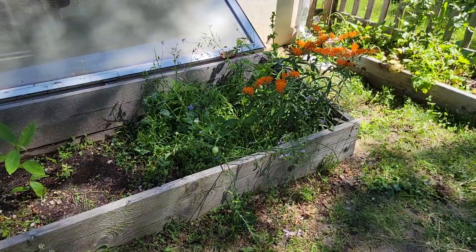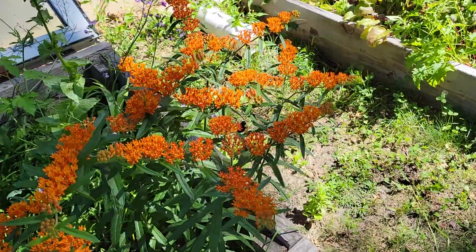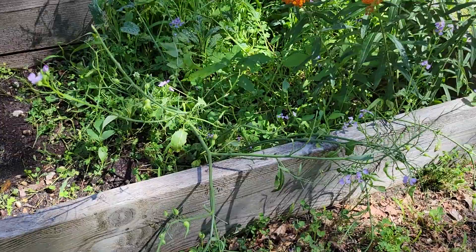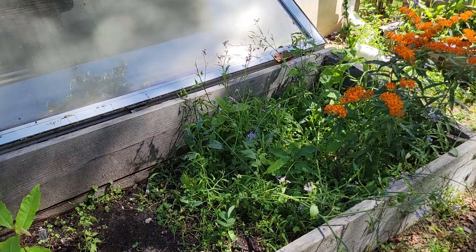Over here is my cold frame. It has some butterfly weed and a big fuzzy-butt bee in there having a good time on that butterfly weed. There are some radishes flowering in there, giving me seed pods that I've been munching on as I go through the garden, but I'm also going to save the seed from those as they dry out.